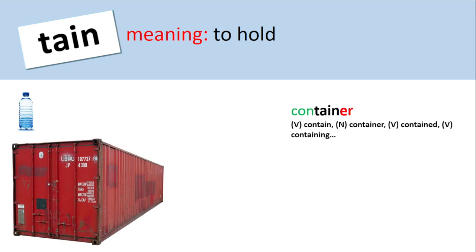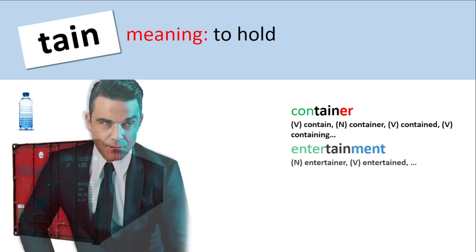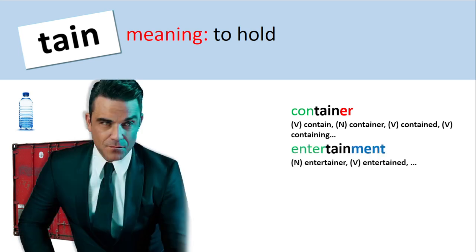So let's have a look at some words that contain the root tain. We've got container — containers come in all shapes and sizes. They can have really big containers that go on ships and carry cargo between countries, or tiny little containers that hold water. Entertainment — there's my favourite entertainer right there, Robbie Williams. To entertain is to hold someone's attention, so you hold people when you entertain them.